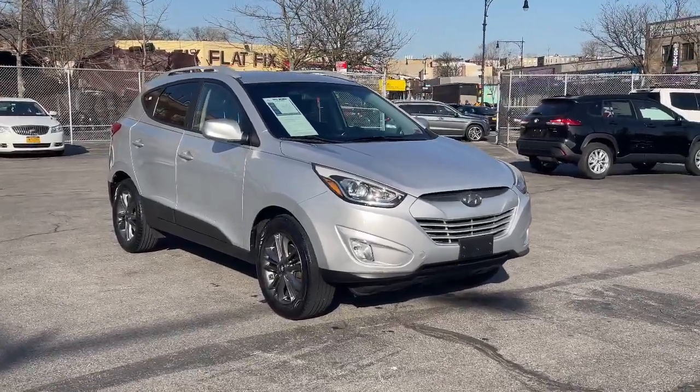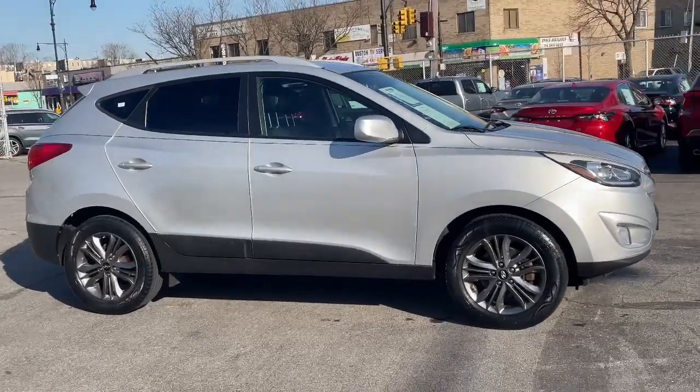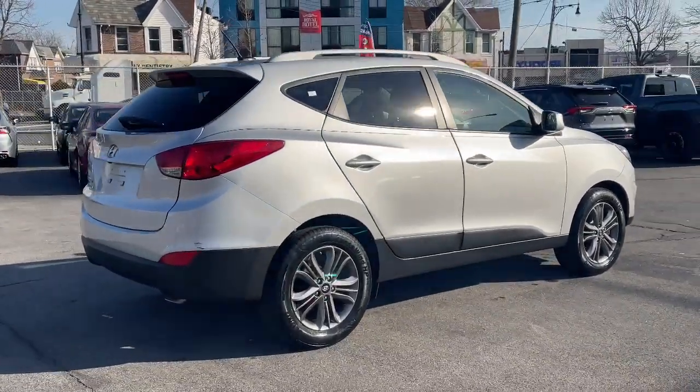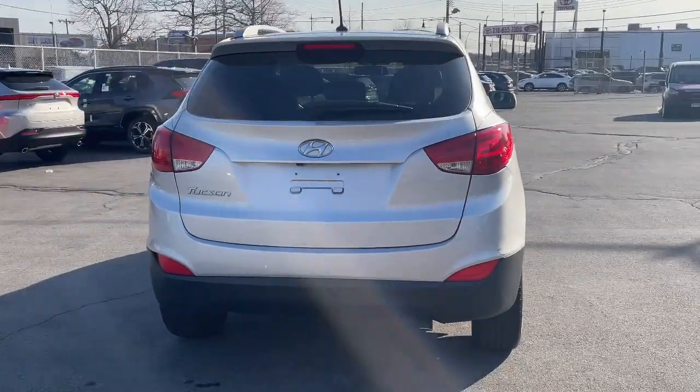Introducing the 2015 Hyundai Tucson. This vehicle is an outstanding buy with fewer than 110,000 miles on the odometer. Choose the compact crossover that delivers an outstanding combination of quality, comfort, and safety — the Tucson.